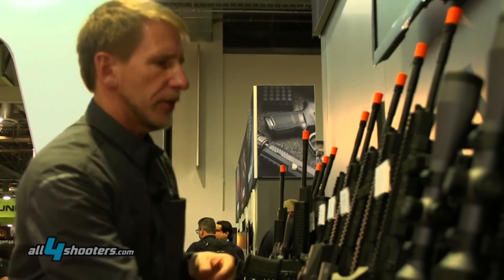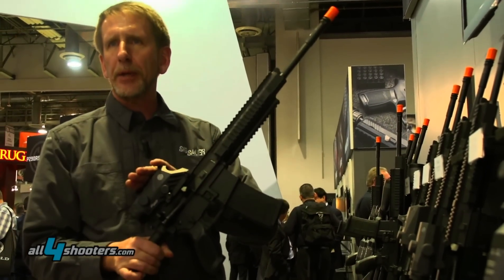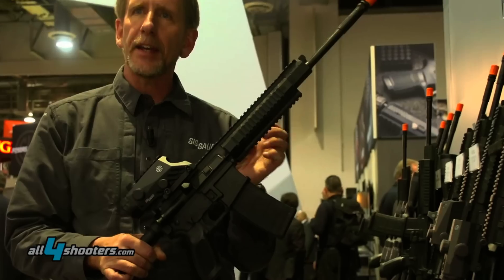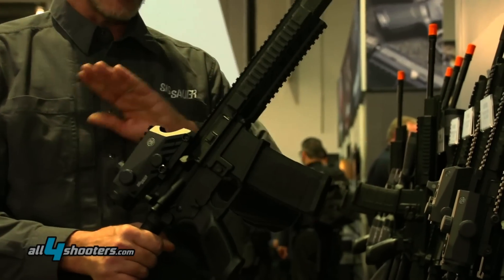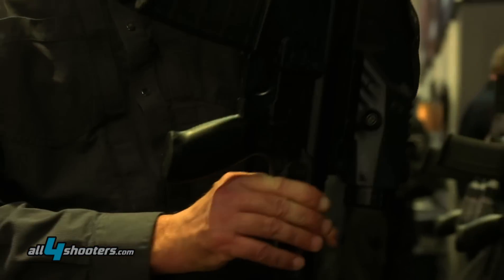The Bravo 4 is probably our prime optic right now. It's a fixed 4 power design to compete favorably against the Trijicon Hammer as well as the ACOG. Excellent optic — probably the widest field of view of anything you'd find in a fixed power 4 optic that's out on the market.